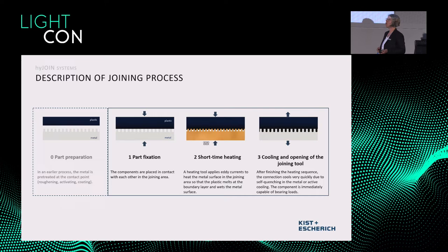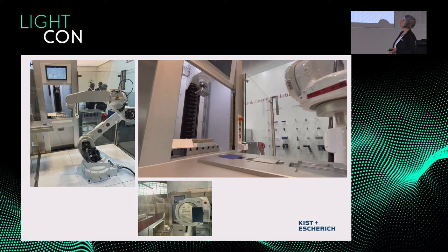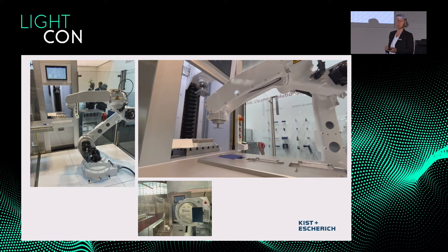As you can imagine, PP material, for example, does not wet very properly on the metal surface. That's why we need metal pretreatment. This can be a typical activation process, a coating, a primer solution, or it can also be a roughening process. Laser can be a good solution for that. The joining process itself consists of these three steps.